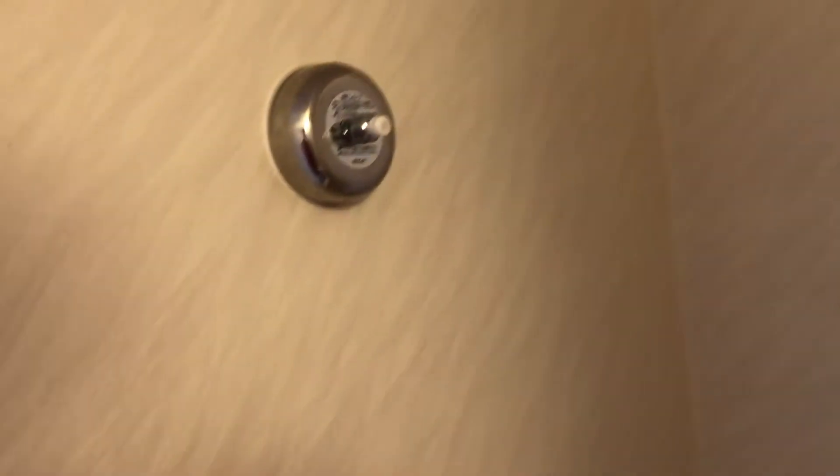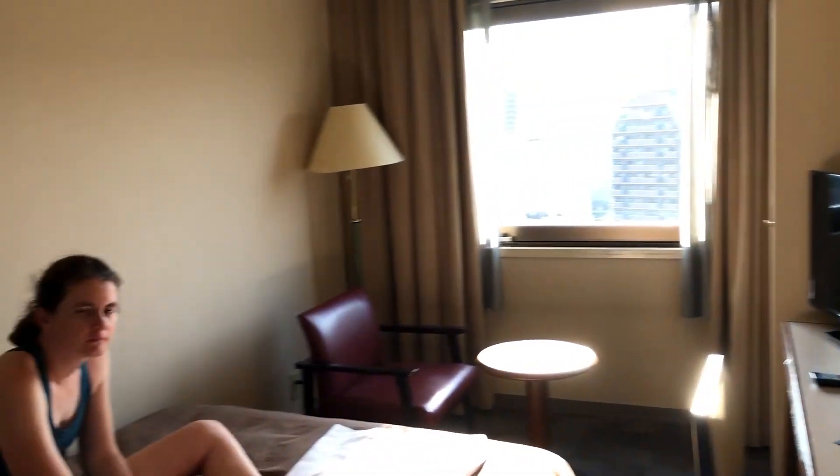So overall, the bathroom is not as luxurious as the last place, but the view is very nice, so it's worth it.